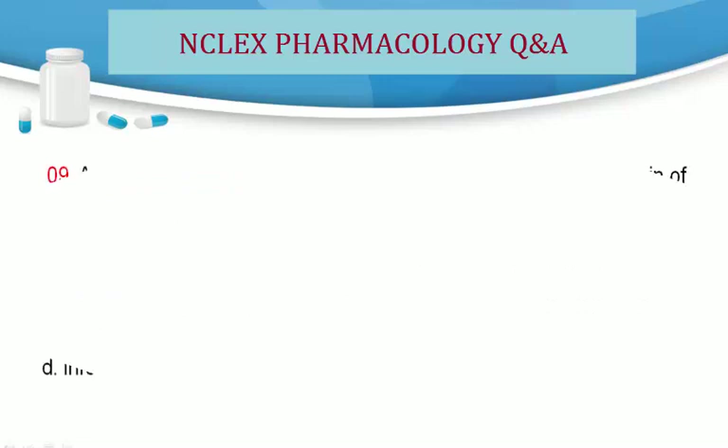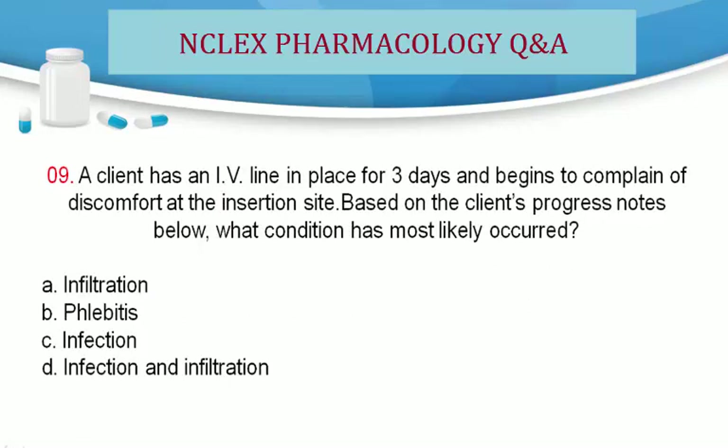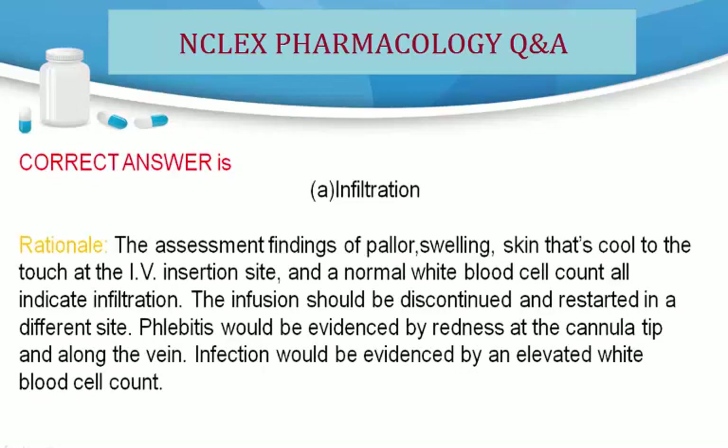Question 9. A client has an IV line in place for 3 days and begins to complain of discomfort at the insertion site. Based on the client's progress notes below, what condition has most likely occurred? A. Infiltration. B. Phlebitis. C. Infection. D. Infection and infiltration. Correct answer is A. Infiltration. Rationale: The assessment findings of pallor, swelling, skin that is cool to the touch at the IV insertion site, and a normal white blood cell count all indicate infiltration.